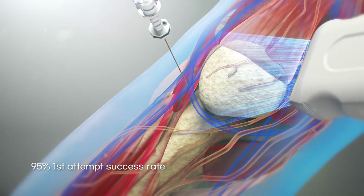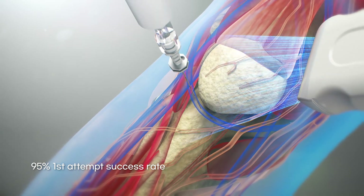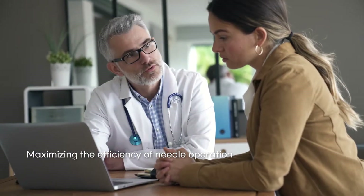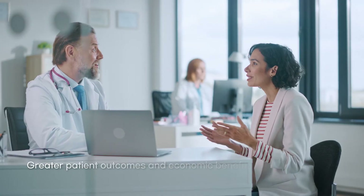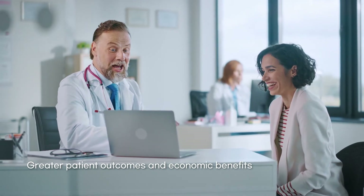EyesUp Navi increases the injection success rate on the first attempt to more than 95%. Not only does it maximize efficiency and shorten the operating time, but it also dramatically reduces patient pain and drug use. In short, EyesUp Navi provides greater patient outcomes and greater economic benefits for both hospitals and patients.